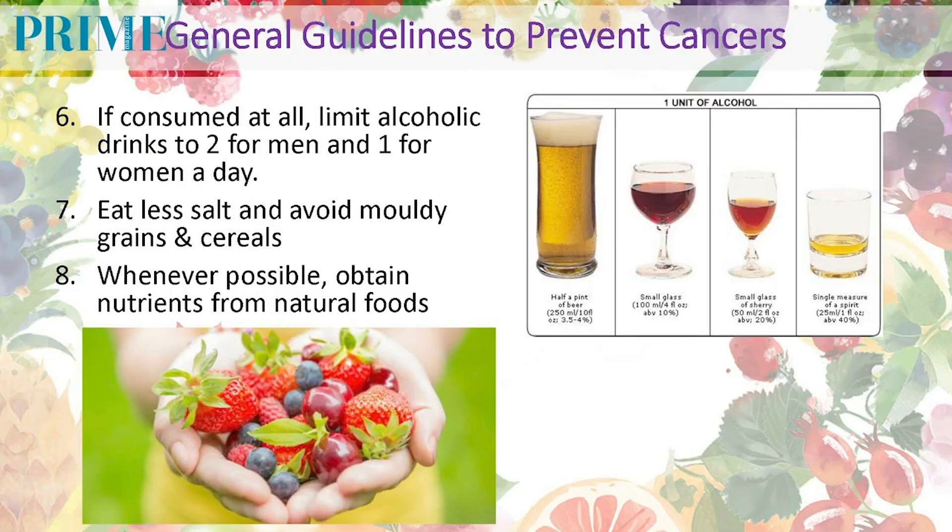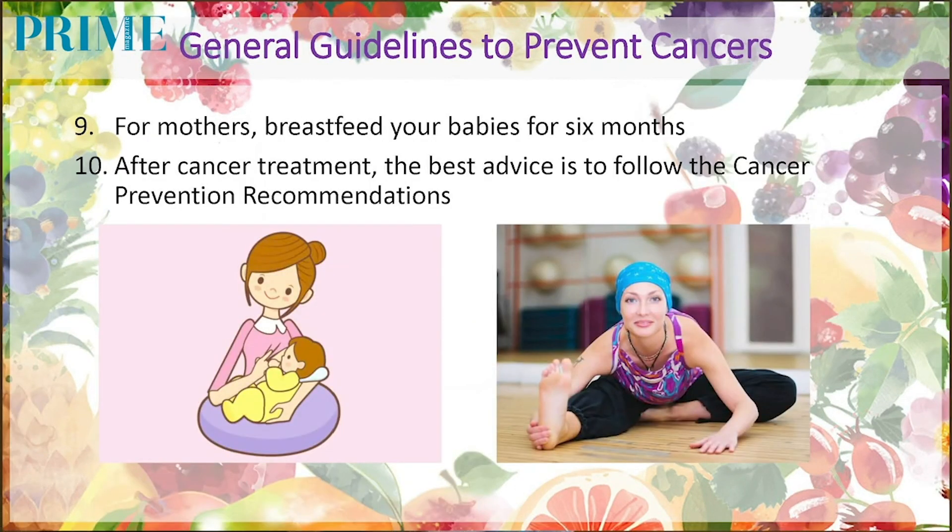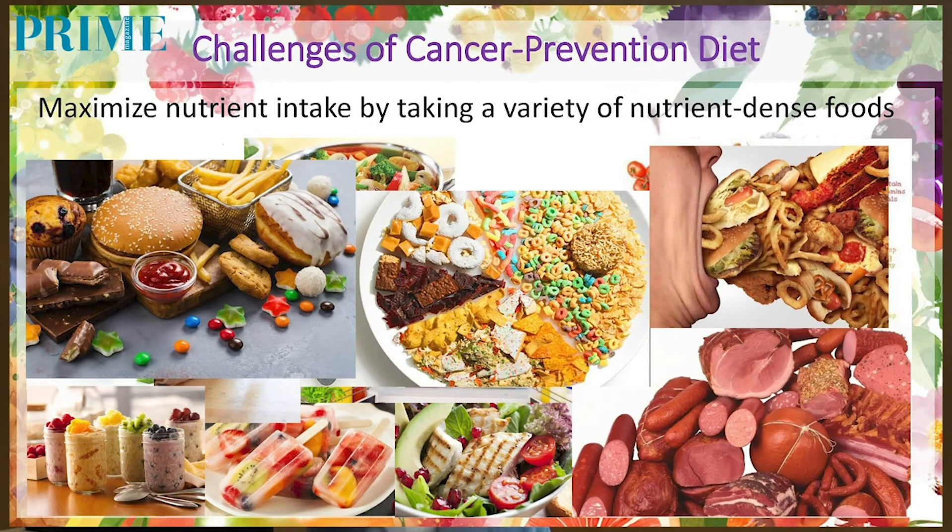Next, for those who are not drinking alcohol at all — very good, continue to do so. But for those who drink, limit to not more than two drinks for men and one drink per day for ladies. Next, eat less salt and avoid moldy grains altogether. Whenever possible, obtain your nutrients from natural foods instead of processed food. For ladies, breastfeed your babies exclusively for six months, because this can protect yourself as well as your baby against cancer and some other diseases later on in their lives. And lastly, for cancer survivors, practice the aforementioned recommendations.